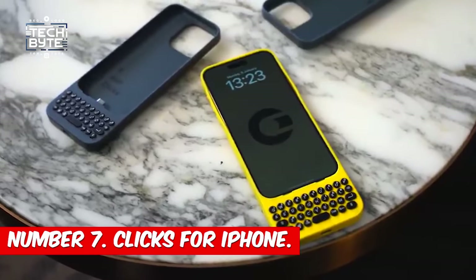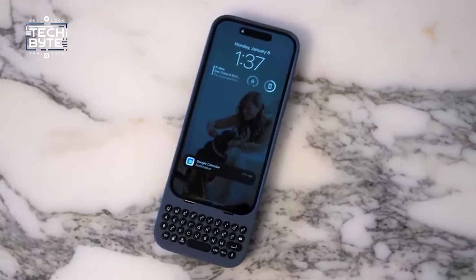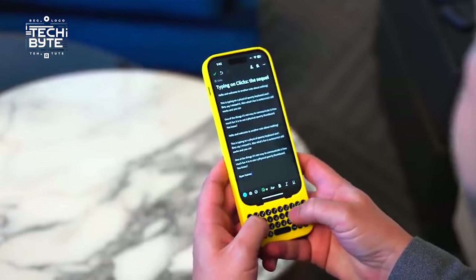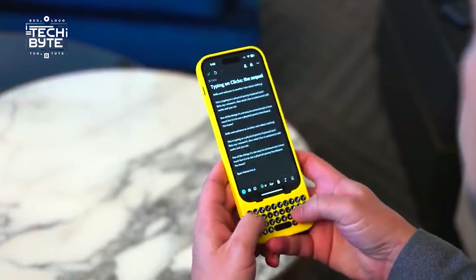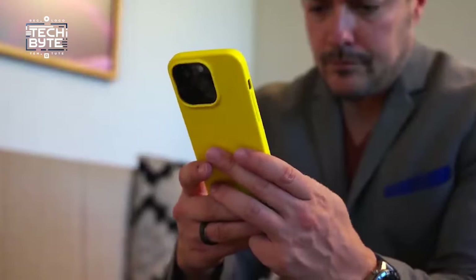Number 7: Klix for iPhone. Say hello to Klix, your new best friend for typing on your smartphone. Feel the magic of having a real keyboard right at your fingertips, making typing on your iPhone a breeze. With Klix, you get just that.